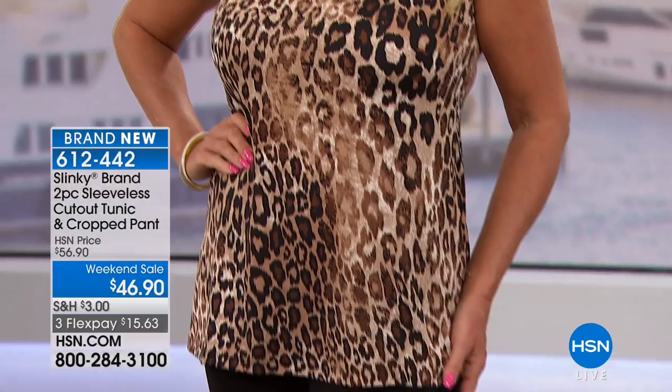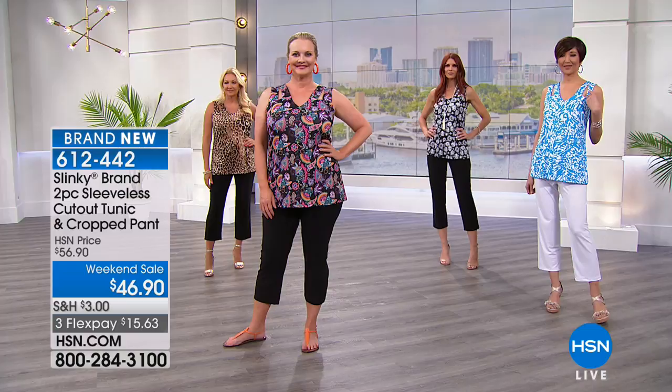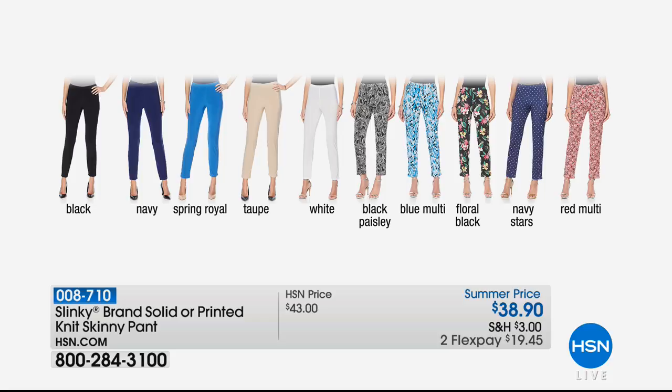Mix and match — this 29-inch long tunic going back with your cute Bermuda shorts, your basic pant. Speaking of the basic pant, it's available for you in either solids or prints. Some are priced at $38.90, and we were showcasing a lot of the prints earlier with the solid tops we were offering.